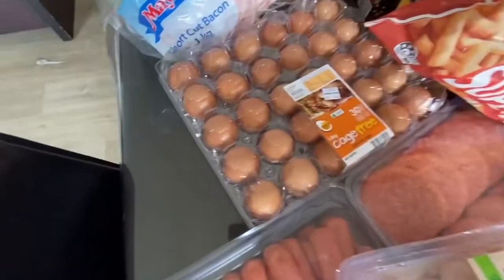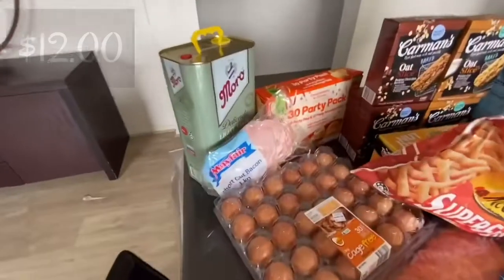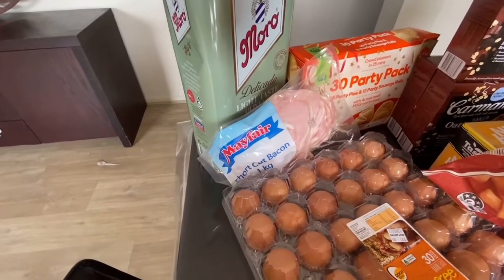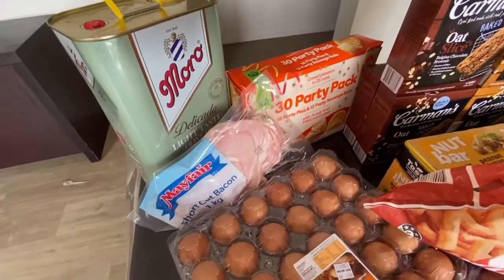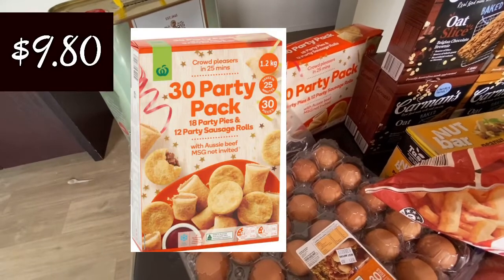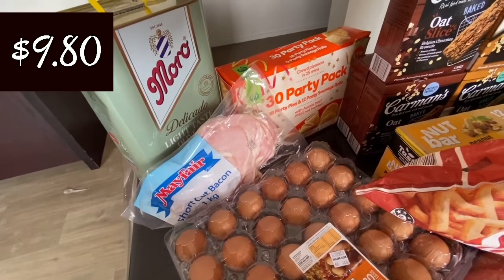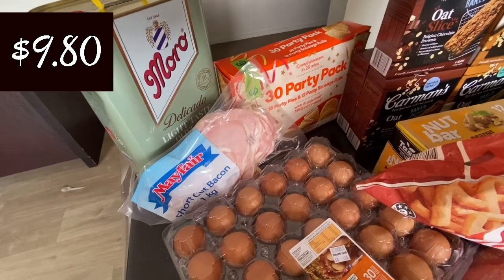On to the eggs — these are 30 eggs and they were $12.00. The Mayfair shortcut bacon is $11.00 for one kilo, which I think is great. The 30-pack party pack is fantastic — it's great for our weekends when all the kids are home. We put that in the oven and it's delicious, and that's $9.00 — $10.80 which I really feel is great value.